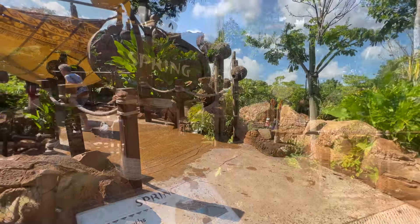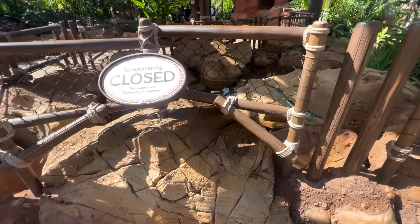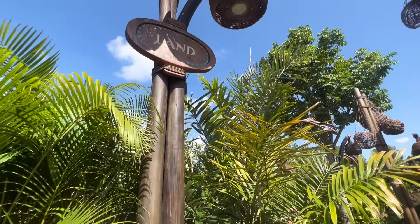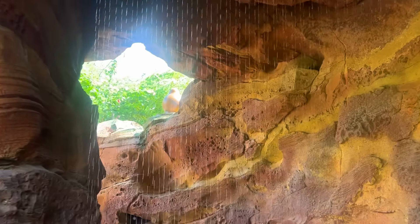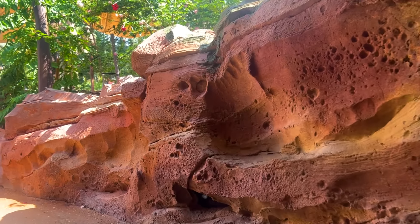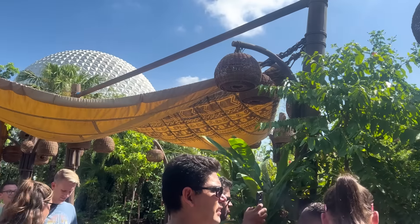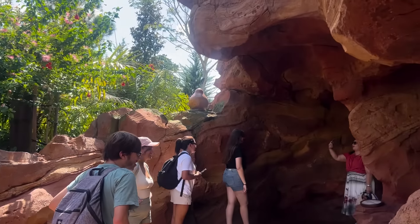Then it's spring — this interactive feature wasn't working when we were there, but typically you hold your hand above the water and it'll jump up to meet you. Next is land, which teaches you about how land is shaped by water as you pass through some caverns. This is where you'll find the waterfall and water curtain. Walk quickly if you want to get soaked, slow down to let the waterfall part for you, or choose the dry side to avoid it altogether.